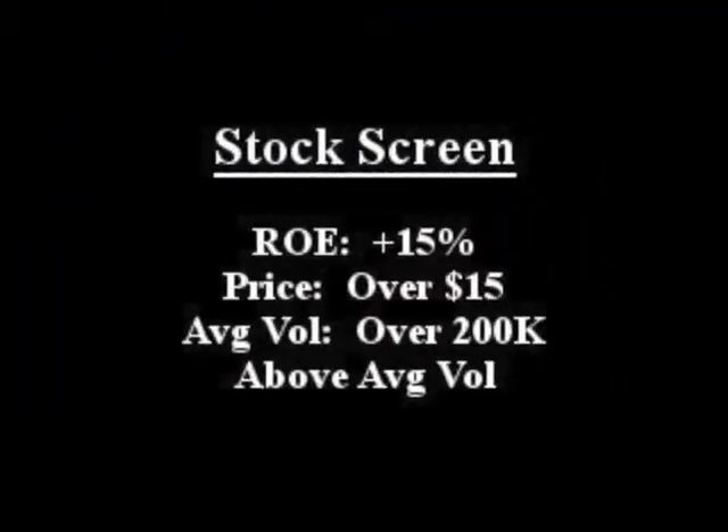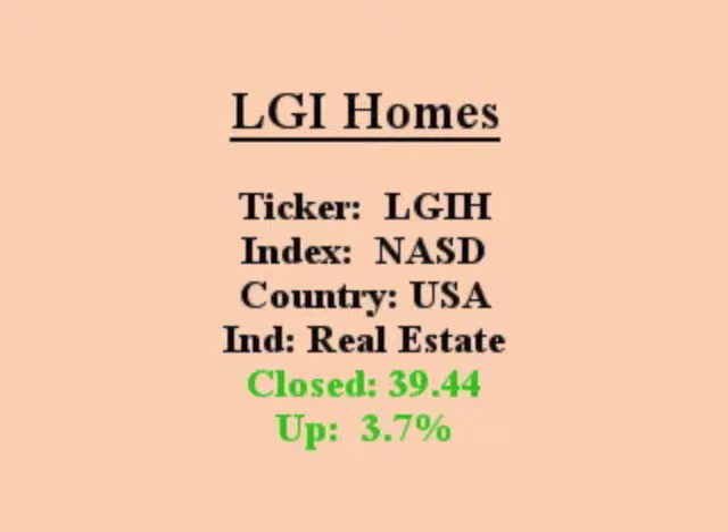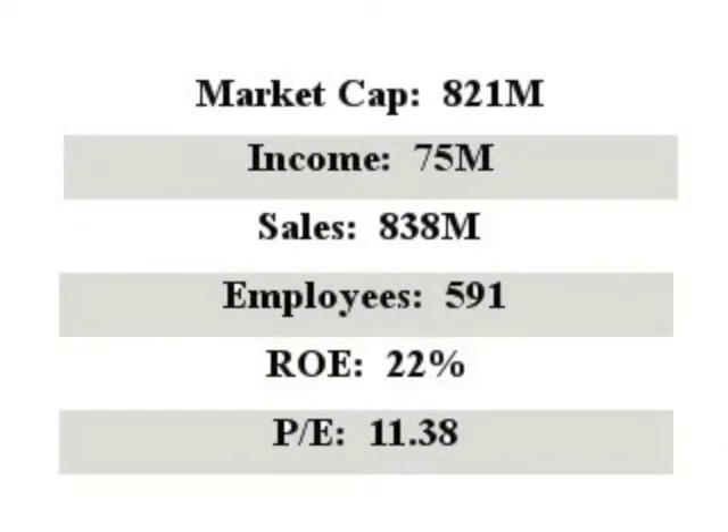Our featured stock is LGI Homes. It closed with an ROE over 15% with above average volume. LGI Homes engages in the design, construction, marketing, and sale of new homes in 10 states.